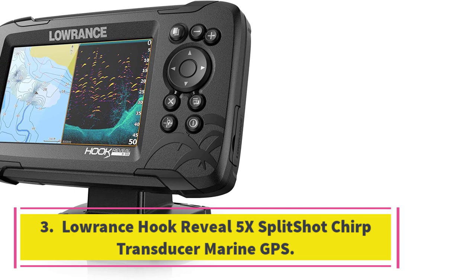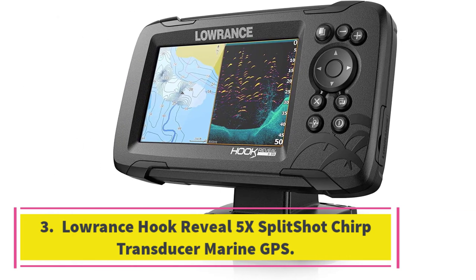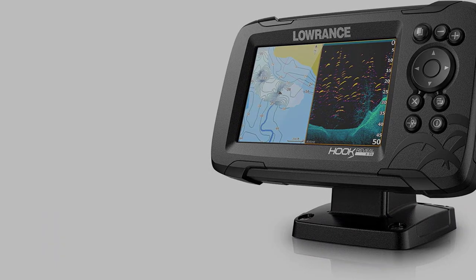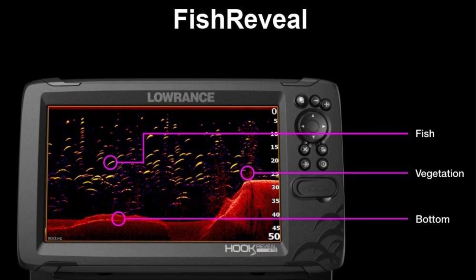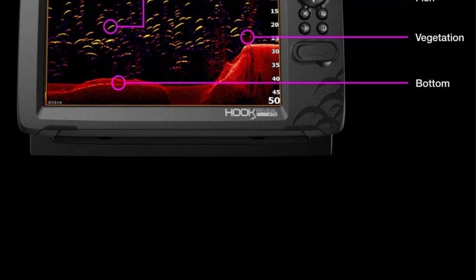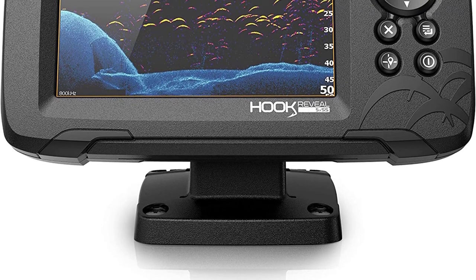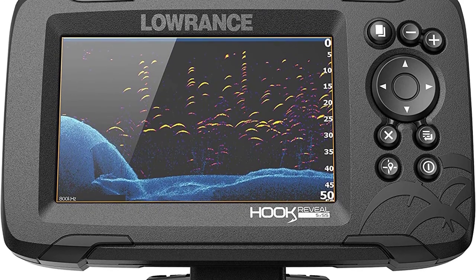Number 3: Lowrance Hook Reveal 5X Split Shot Chirp Transducer Marine GPS. Three features make the Lowrance Hook Reveal 5X Split Shot GPS one of the best GPS fish finders and chart plotters to install on a fishing boat: a high-sensitivity internal GPS receiver, a wide-angle chirp sonar, and downscan imaging. It offers the best views of what is below your boat and you can see everything with stunning clarity on the 5-inch color display.